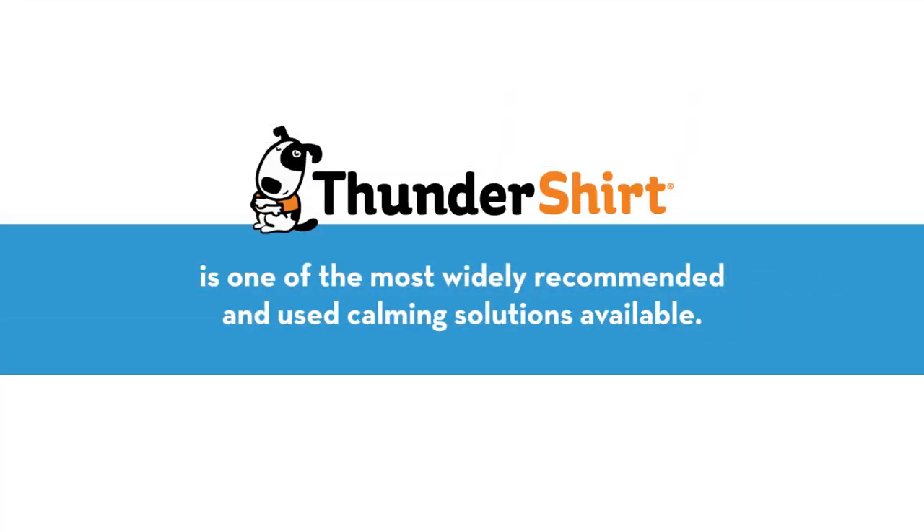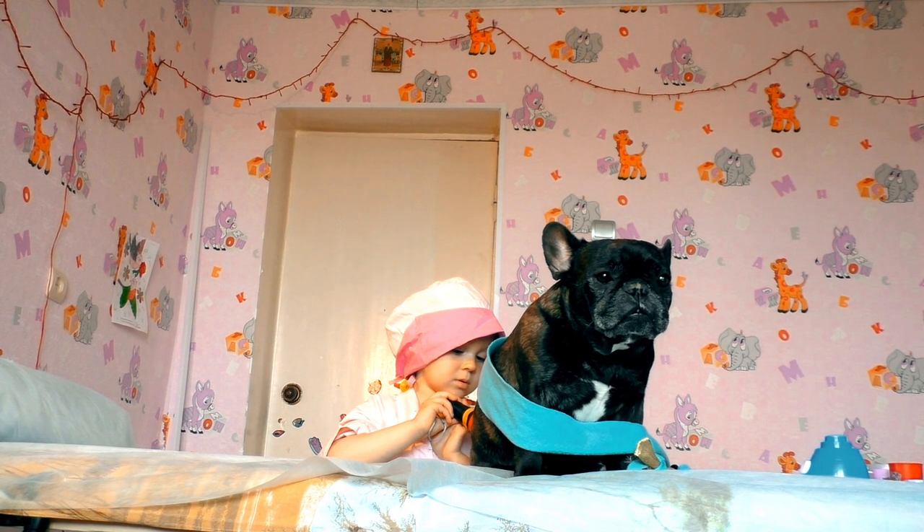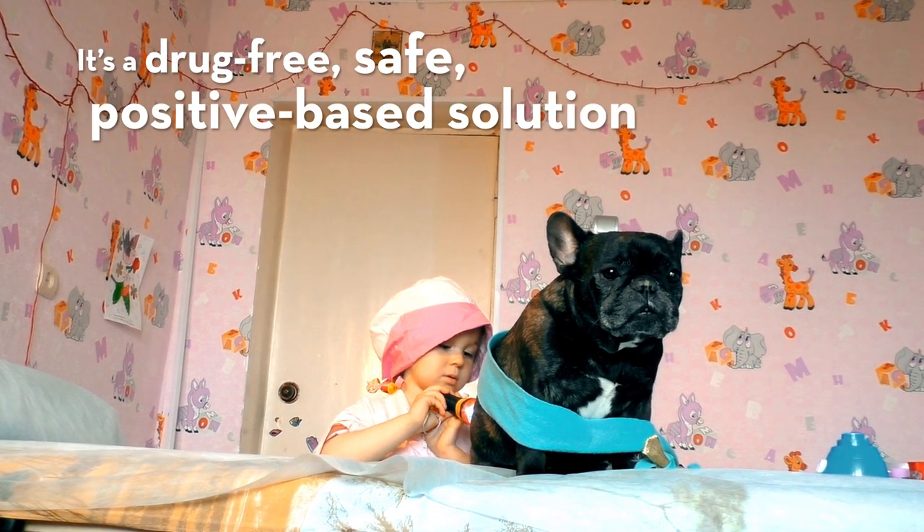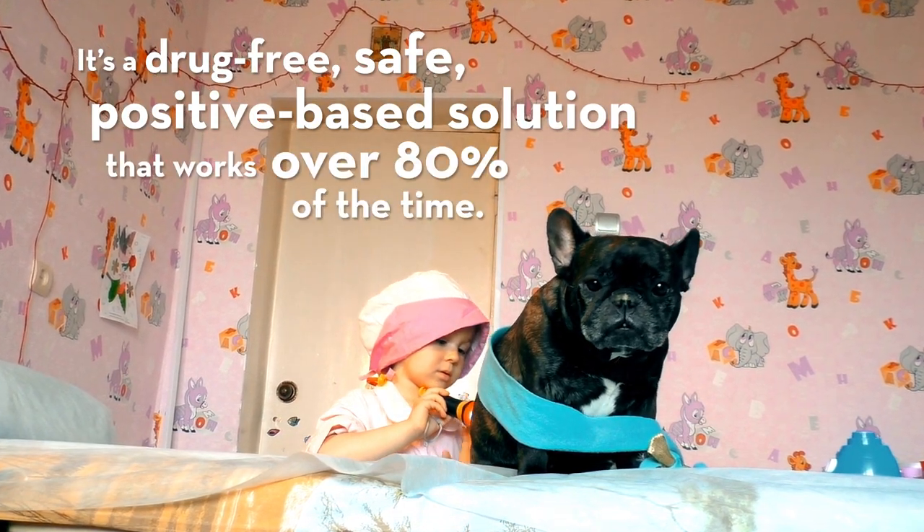Thundershirt is one of the most widely recommended and used calming solutions available. Vets and trainers love Thundershirt because it's a drug-free, safe, positive-based solution that works over 80% of the time.